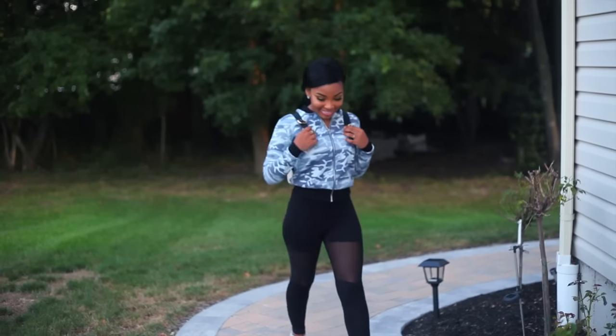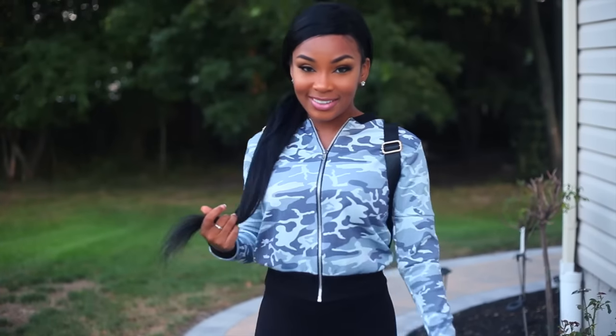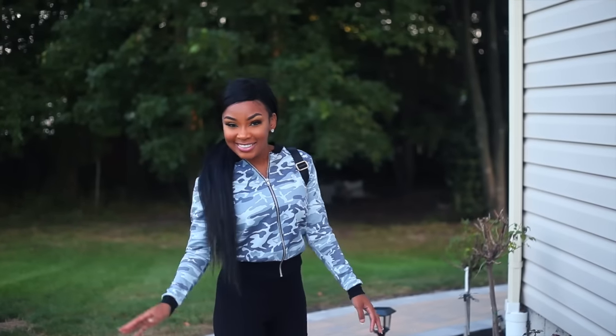If you're sporty but girly, this look is perfect for you. I'm loving this bomber — bombers are in this season. I decided to pair this camel bomber with these mesh leggings just so that you can get the sporty vibes and also the girly vibes.